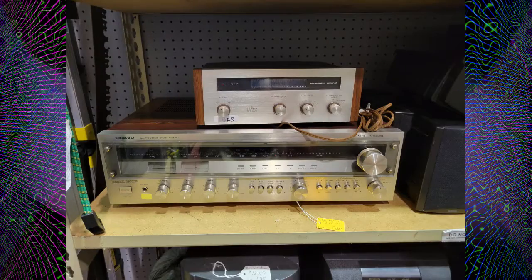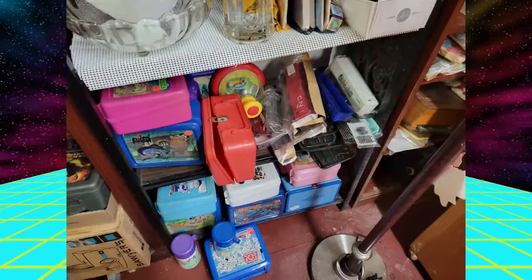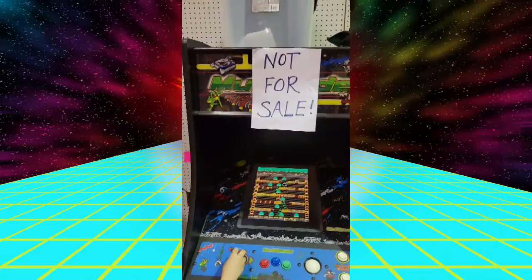Here we go — old cameras and stereo equipment. Three hundred dollars for that. That was a pretty cool find, but it wasn't for sale. Cool cameras. Lunch boxes — there were a lot of lunch boxes in there.